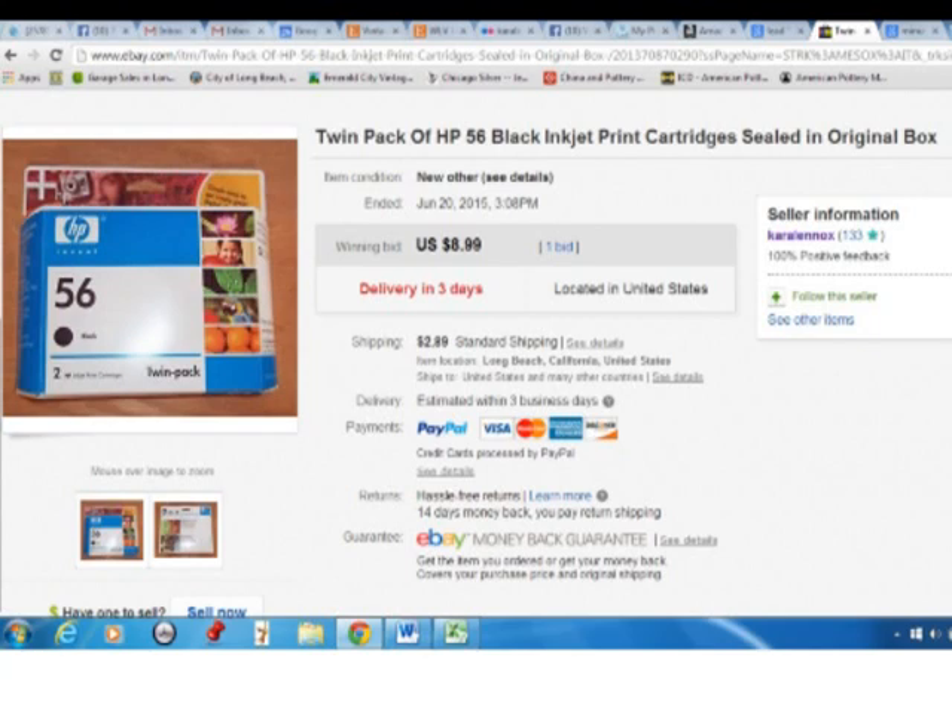I only had one eBay sale. That was this twin pack ink cartridge, which I sold for $8.99. I believe I bought it for $5, so no profit there. I'm not doing any more ink cartridges.